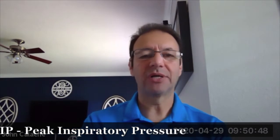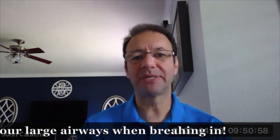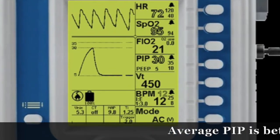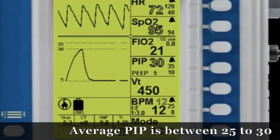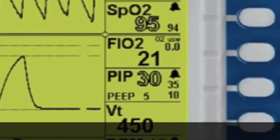Let's talk about what PIP is. PIP is your peak inspiratory pressure. Peak inspiratory pressure is the highest pressure in your large airways as you're taking a breath in. That number is going to be a digital readout on your display with every single breath — it's going to tell you what the pressures are in the airway every single time the patient takes a breath.